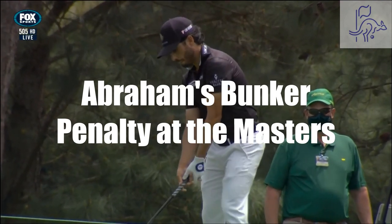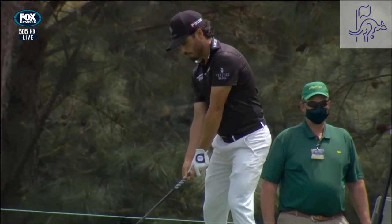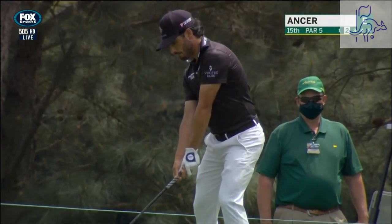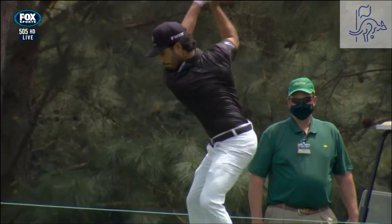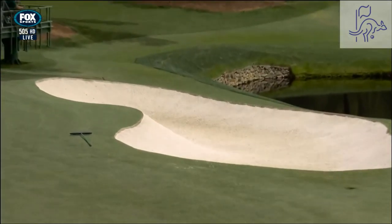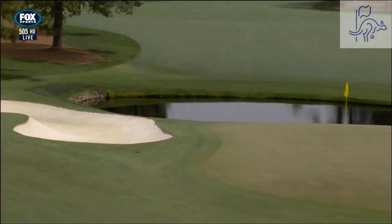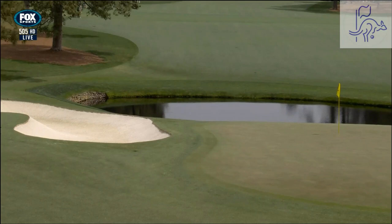Here's Abraham Ancer back at 15. He does not hit the ball very high — the wind didn't let it. A ball of Abraham Ancer finding the greenside bunker here at 15.